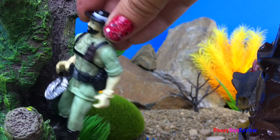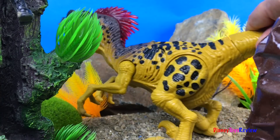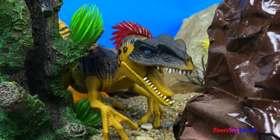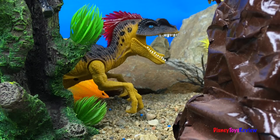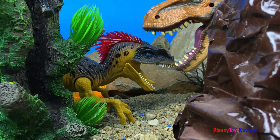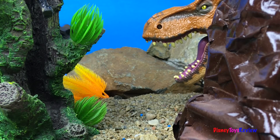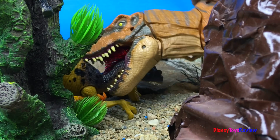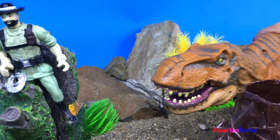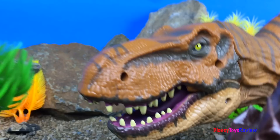This looks like it could be a good place to hide. Maybe I'll be safe up here. It looks like I've confused him, he can't find me. Oh no, what was that? Oh look, it's a T-Rex — a big T-Rex! He didn't see me. He attacked the other dinosaur. Yay, you're safe!